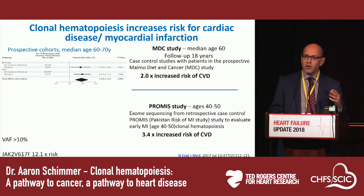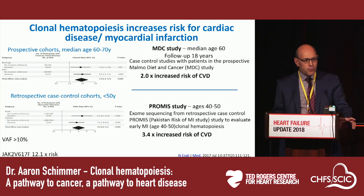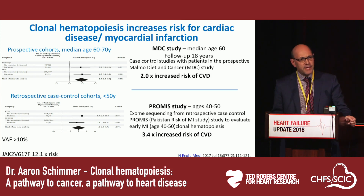However, clonal hematopoiesis is also relevant for cardiovascular disease. Looking at both prospective and retrospective studies, the presence of clonal hematopoiesis increases the risk of atherosclerotic cardiac disease — as evidenced by symptomatic disease and myocardial infarction — with a risk two to fourfold depending on the study. Both prospective cohort and retrospective case-control studies have continued to show increased risk among patients carrying clonal hematopoiesis-associated mutations.